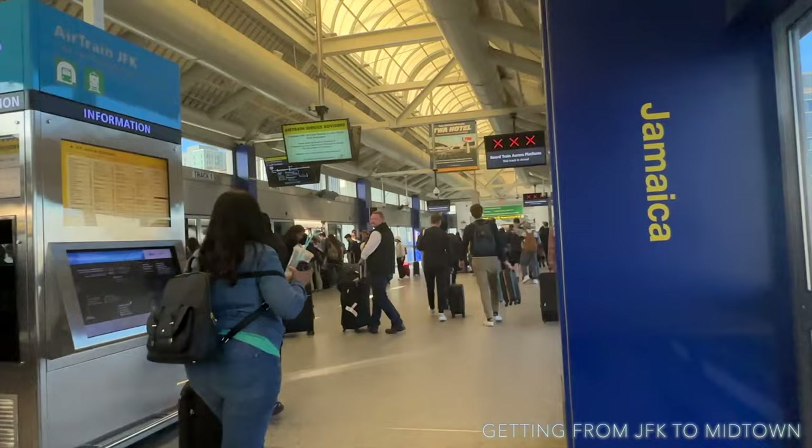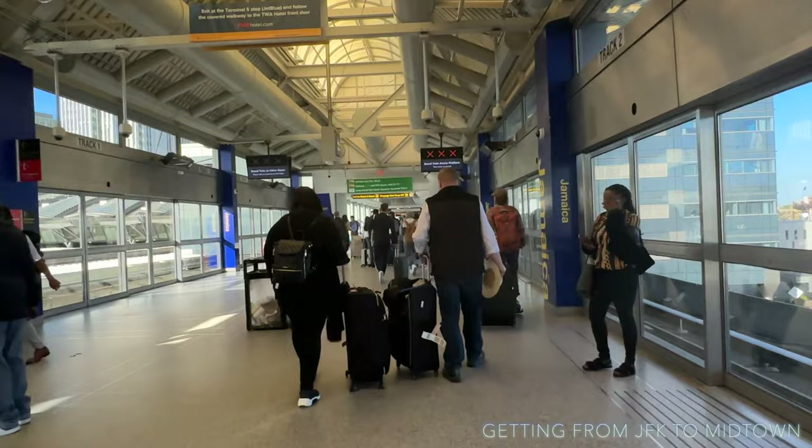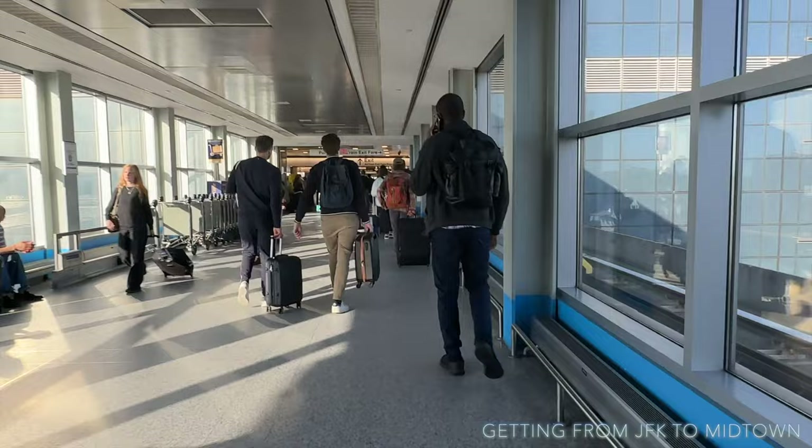We're going to follow the signs. What we need to do in a minute is purchase tickets for the AirTrain. The AirTrain exit fee is eight dollars 25. You can use just the one card to get many people through — just load the amount of dollars you'll need to actually get through.